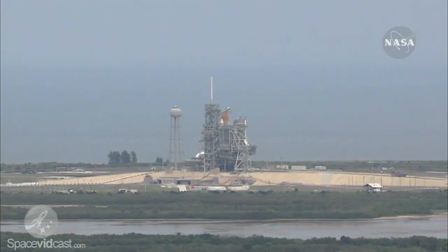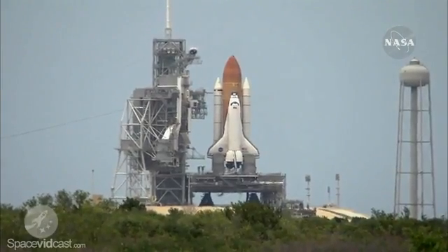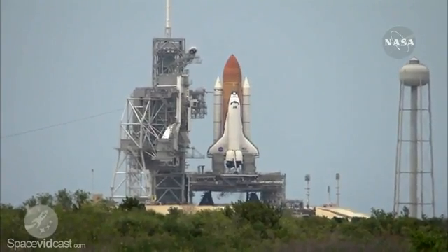Handoff to Atlantis has occurred from the ground launch sequencer. Nozzle check of the SRBs. Firing chain is armed. Sound suppression water system armed.